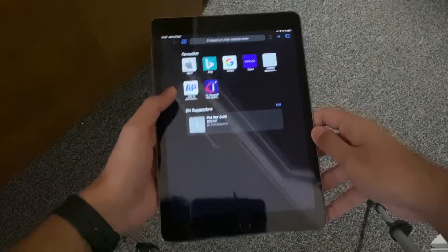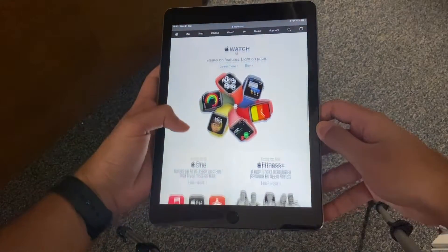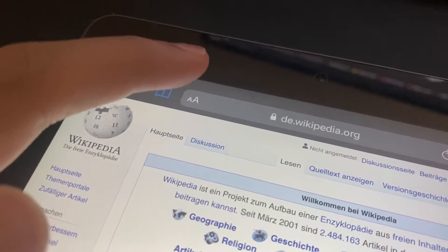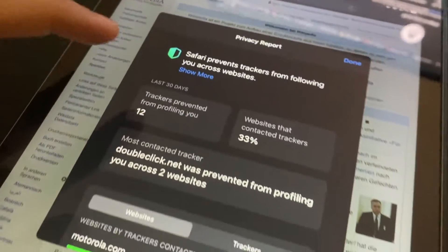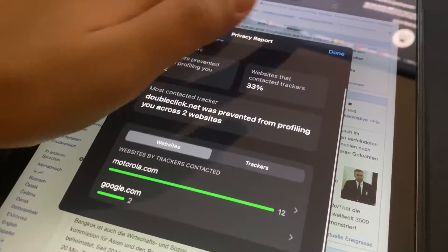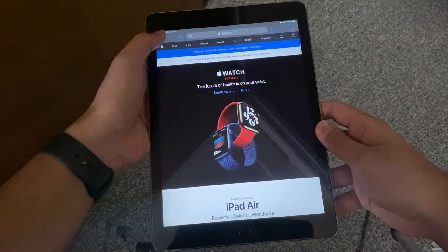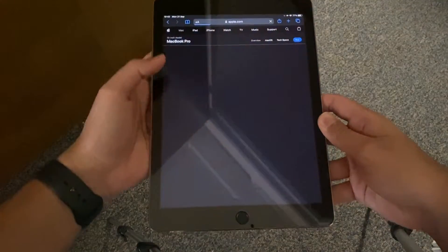Browsing on Safari in iPadOS 14 is now improved with boosts in speed and upgrades to built-in security features, such as an all-new website privacy report tool that lets you know about cookie tracking and other details about websites you've visited. It also has webpage translation and password monitoring. The speed boost helps a lot — as you can see, browsing is seamless and just as enjoyable as it was on iPadOS 13.